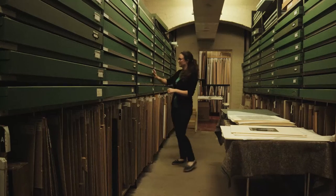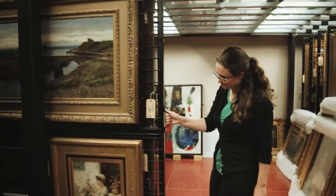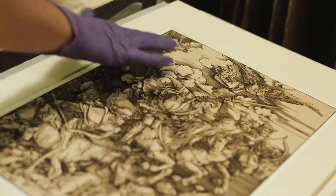We open up our stores to the visiting public every month and these are completely free events. It's a way of making the collection more accessible. Most people who come in our front door don't really realize what you see is only a fraction of what museums actually hold.